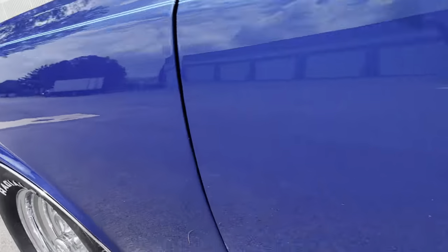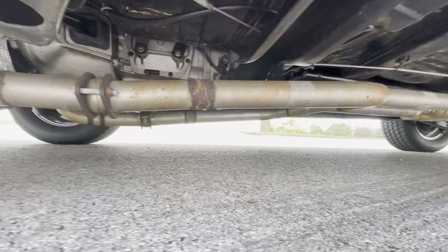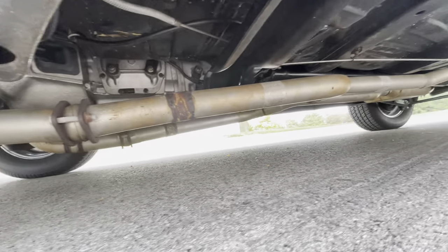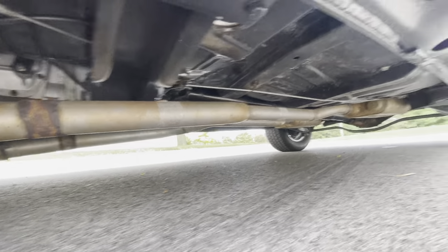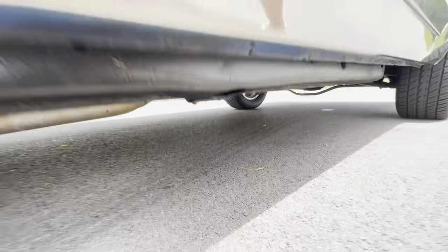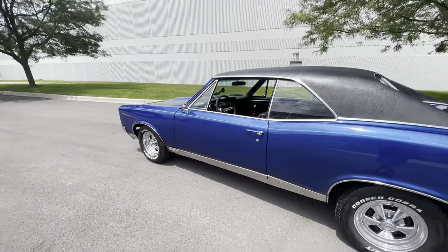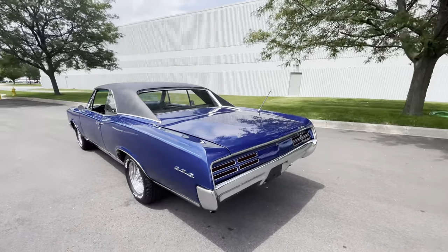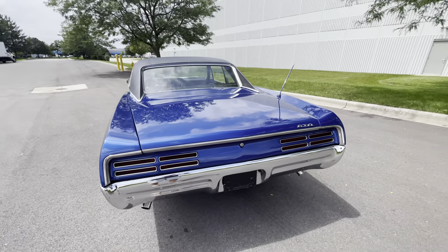Let's check out underneath really fast. Dual exhaust, M21. The frame is really nice. This thing had a frame-off restoration about 10 years ago. Just by looking at all the bushings in the frame, it looks like it's been treated with Por-15 chemical.